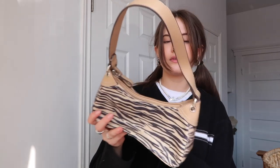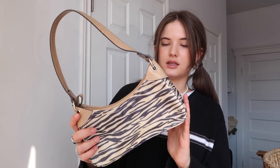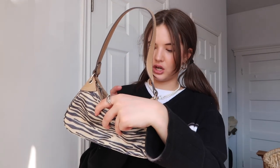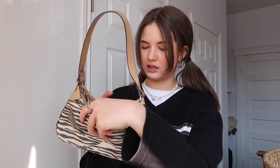Then I have this purse which is also one of my favorites — I don't wear it that often but I should. It's like this tan strap and tan base and then it has this woven zebra print going on, which I think is really cool — just the texture. This was again thrifted, and it's by Emma James, a Liz Claiborne company.